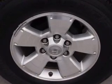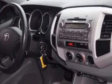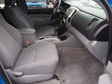Power door locks, power windows, an AM-FM stereo with a CD player, satellite radio, power mirrors, power steering, air conditioning. Call today to schedule a test drive.